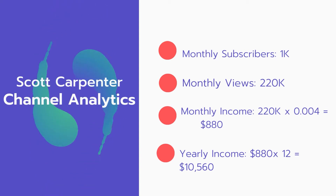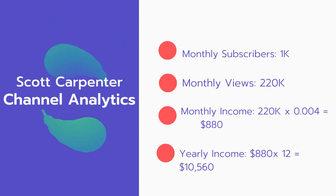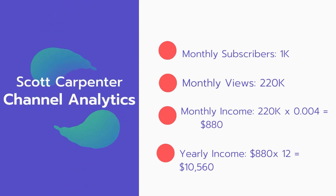And now for the income. The monthly income will be 220,000 views multiplied by $0.004, which equals $880 every month. And for the yearly income, $880 multiplied by 12 equals $10,560.